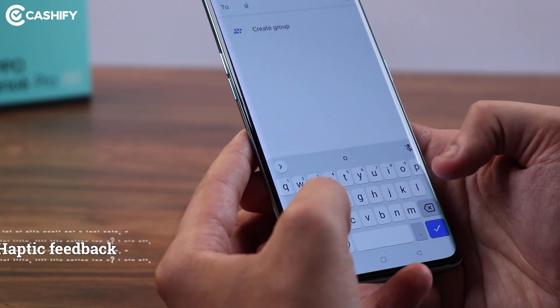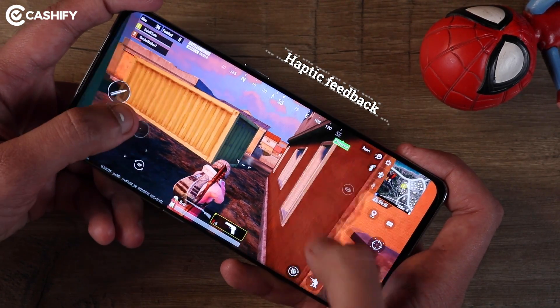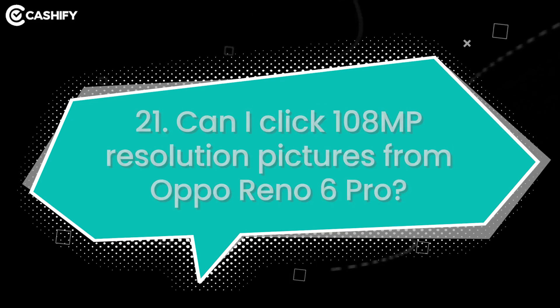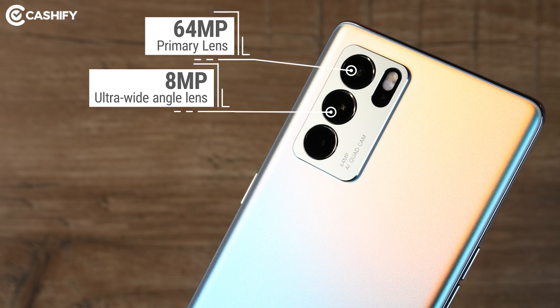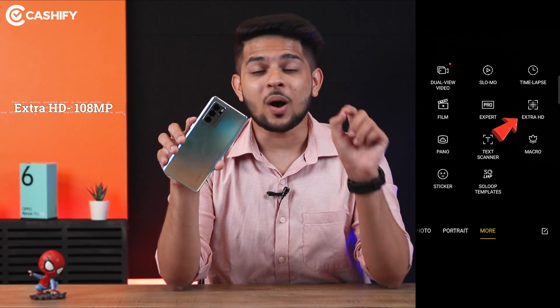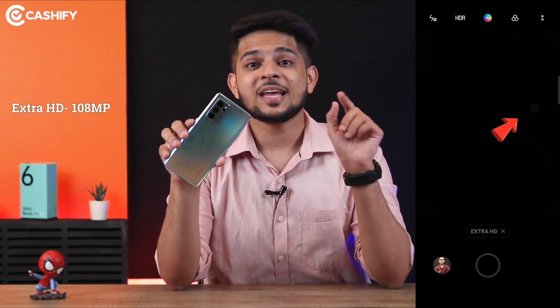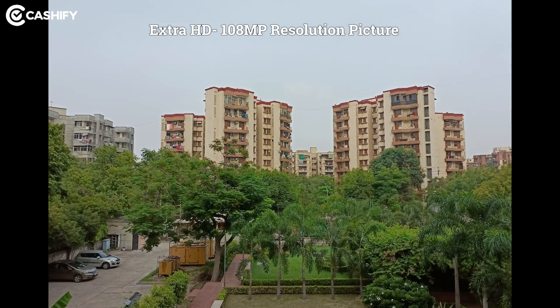Reno6 Pro comes with an X-axis linear motor. On the camera side, you can see a 64MP primary lens, an 8MP ultra-wide angle lens, a 2MP macro lens, and a 2MP mono lens. But where does the 108MP come from? There's a special Super Resolution camera mode in the camera app, with which you can click rear camera super-resolution images from the Reno6 Pro.